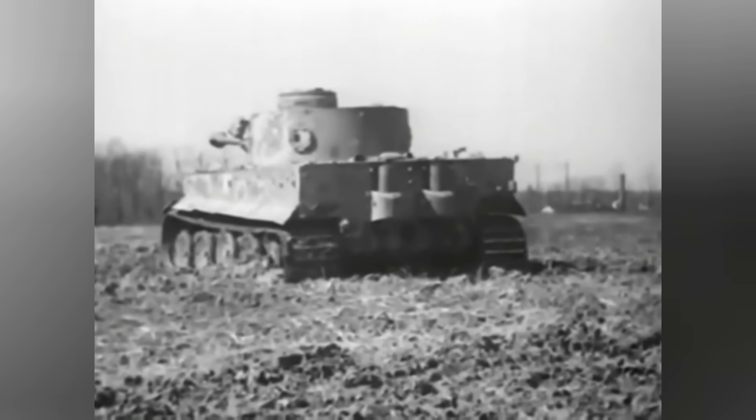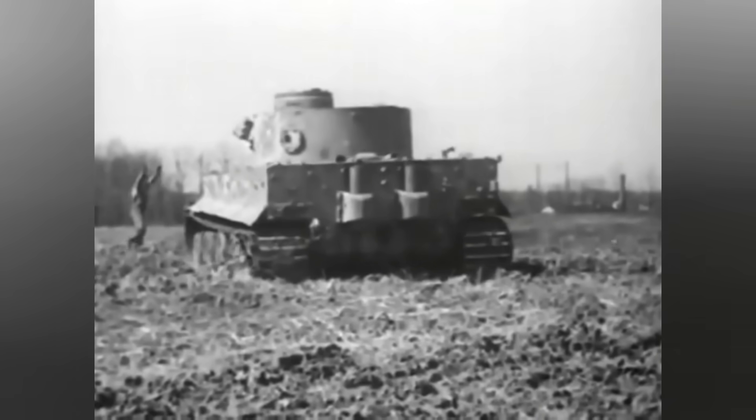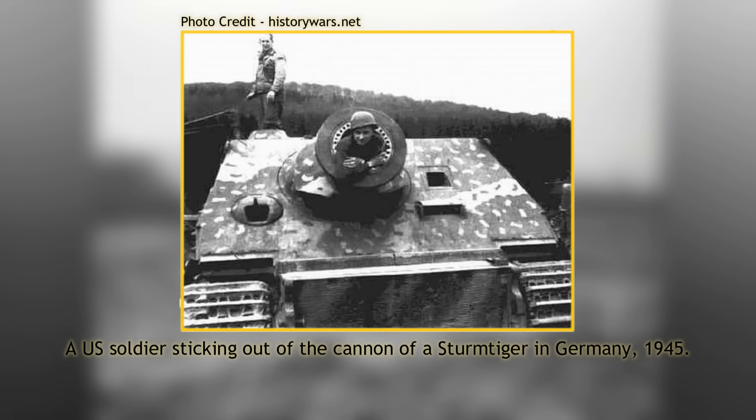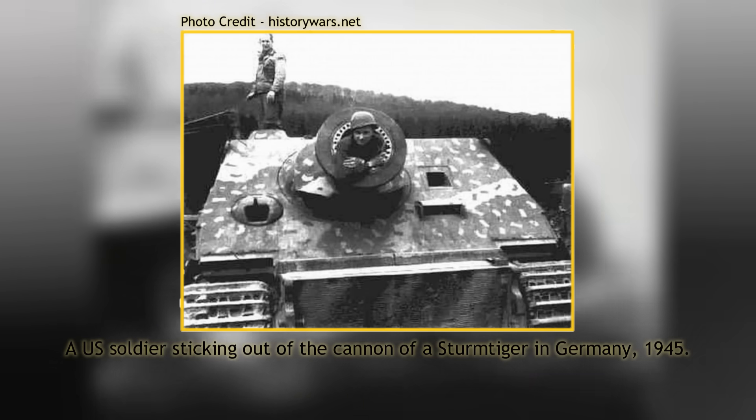Before installation inside the Sturmtiger, it had to be modified, which was done by Rheinmetall. Some of the gun barrels were modified with a heavy steel ring around the muzzle as a counterweight to make elevation easier. But other than the mounting, the gun was effectively the same as before.